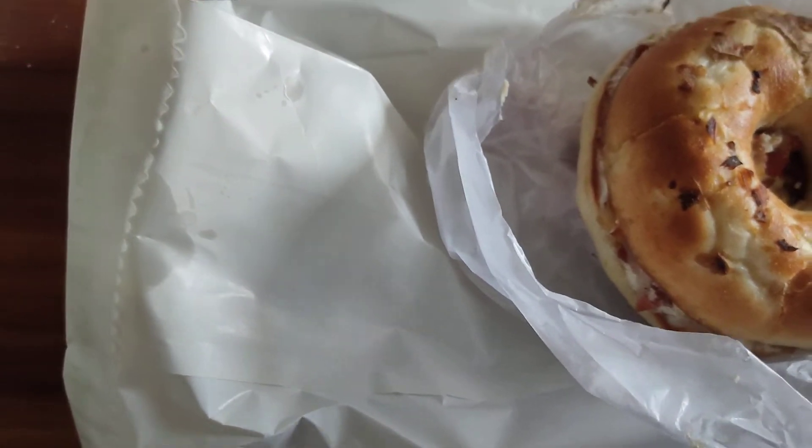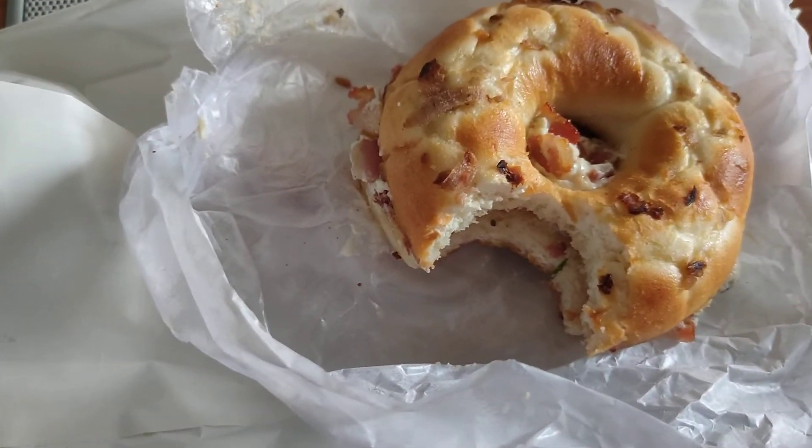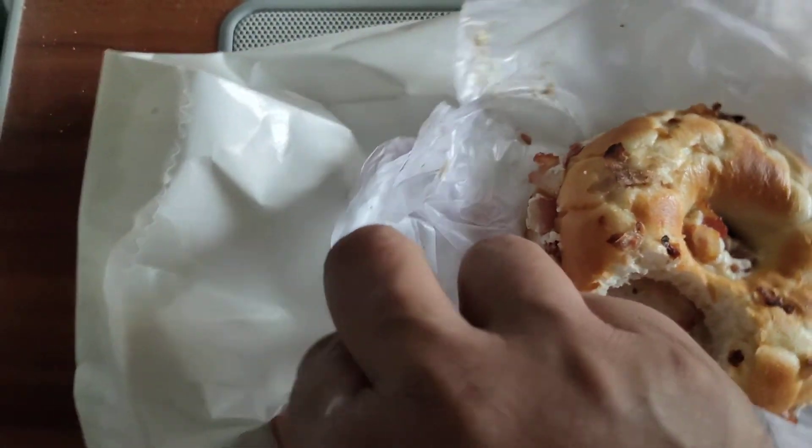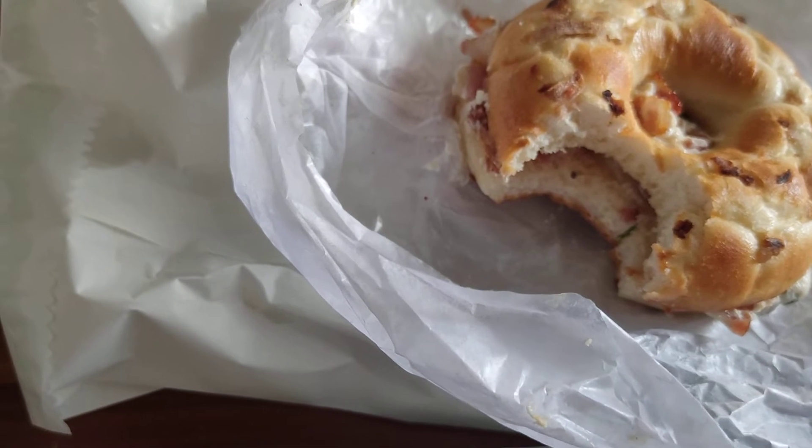Bacon piece — oh yeah, and that is real bacon. So let's get a bite. I'm going to be docking points because it is cold.